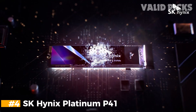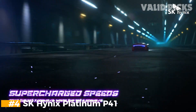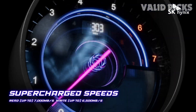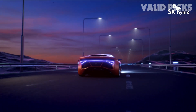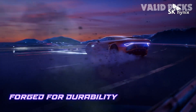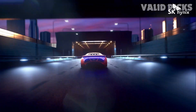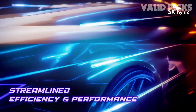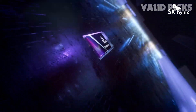Number 4: SK Hynix Platinum P41. Experience top-tier performance with the SK Hynix SSD, boasting read speeds of up to 7,000 MB/s and impressive write speeds of up to 6,500 MB/s, all made possible by the innovative SK Hynix HyperWrite Cache technology. This proprietary technology ensures blazing fast data transfers, allowing you to work and play with unmatched speed and responsiveness.